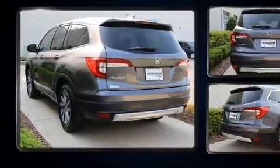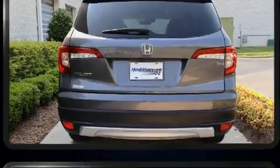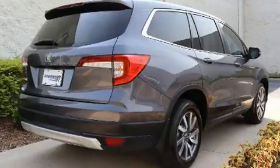Top features include heated front seats, a tachometer, heated door mirrors, a power liftgate, and cruise control.